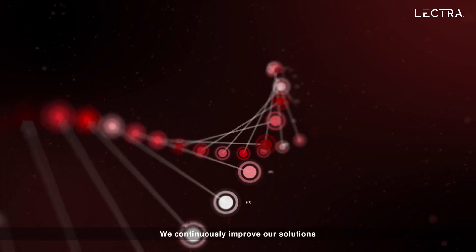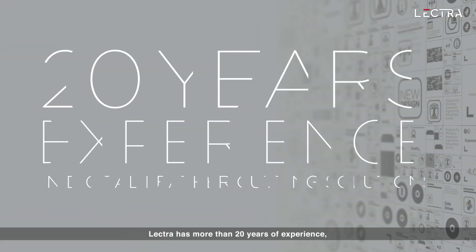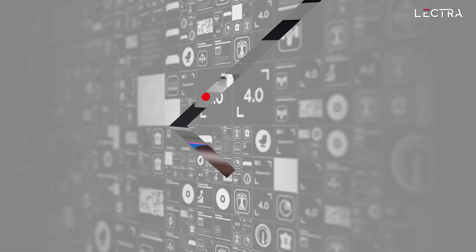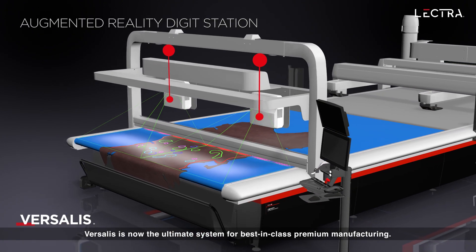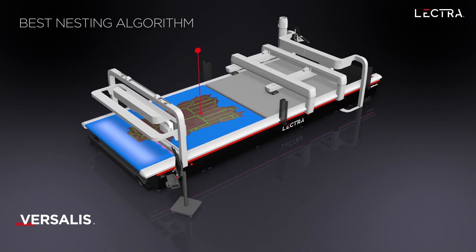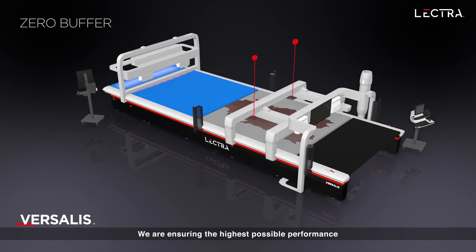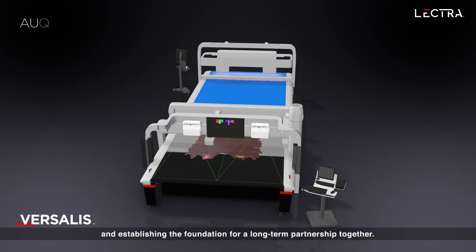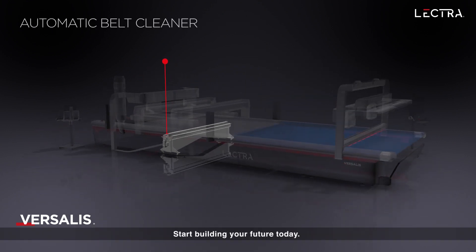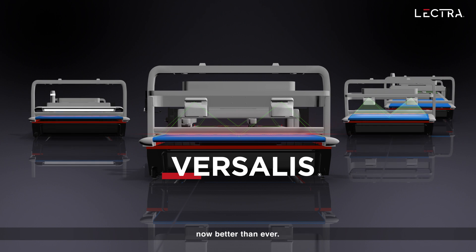We continuously improve our solutions to help our customers get the most out of our systems. Lectra has more than 20 years of experience making significant strides with each product generation. Versalis is now the ultimate system for best-in-class premium manufacturing. We are ensuring the highest possible performance for upholstery manufacturers and establishing the foundation for a long-term partnership. Start building your future today — keep pace with digital transformation with Versalis digital leather cutting system. Now better than ever.